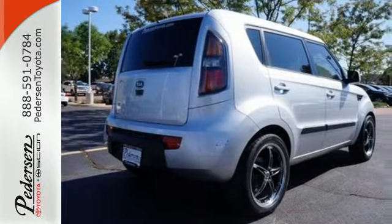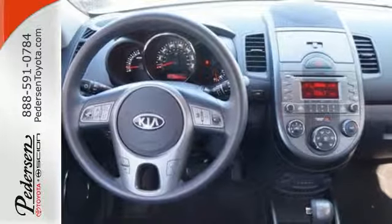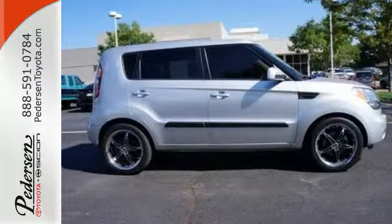There's nothing else on the road like this Soul. With its cool design, unprecedented versatility, and rock-solid reliability, it's a top choice. Come on in today and see it for yourself.